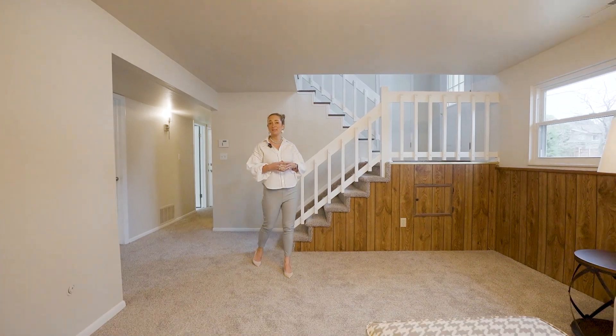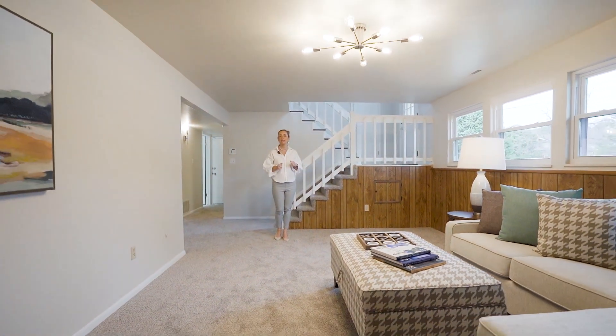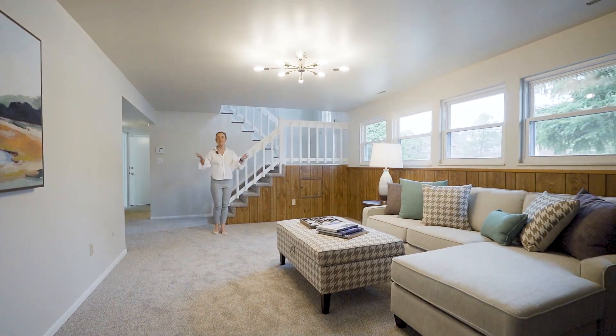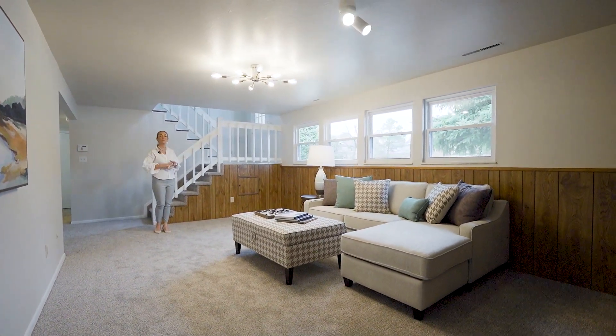We're in the family room space, which is so open. I love the fact that it has updated Sputnik lighting and a fireplace that is brick-accented all along the wall.